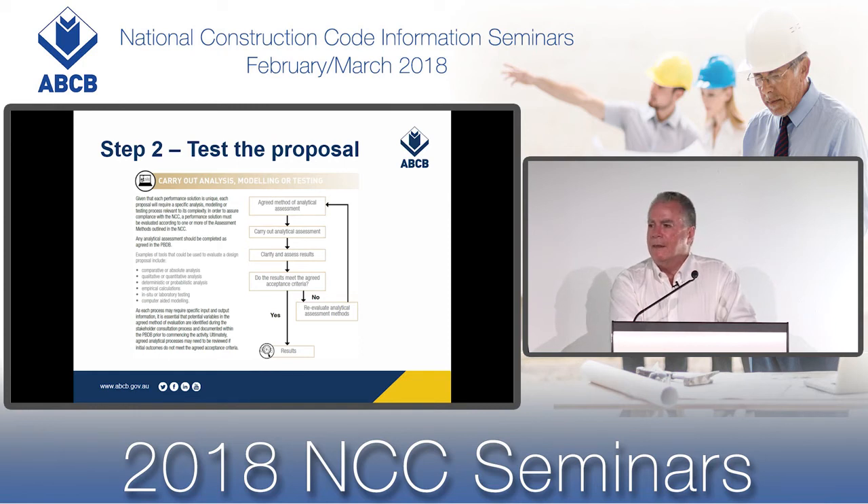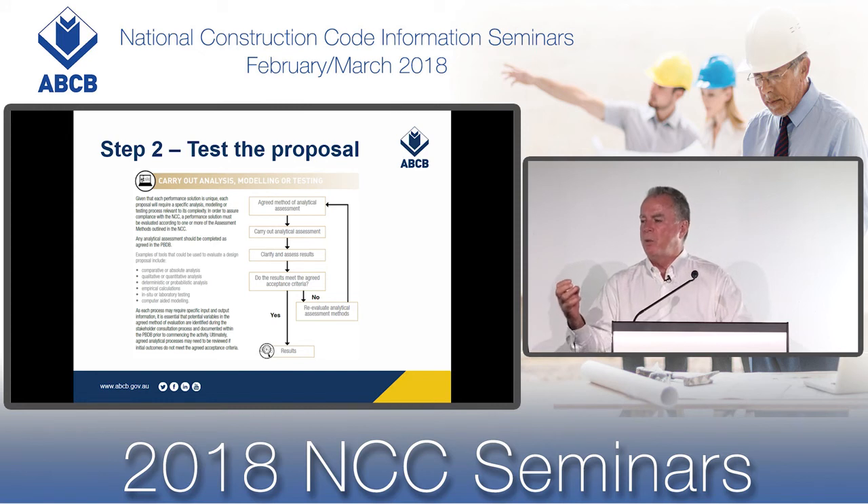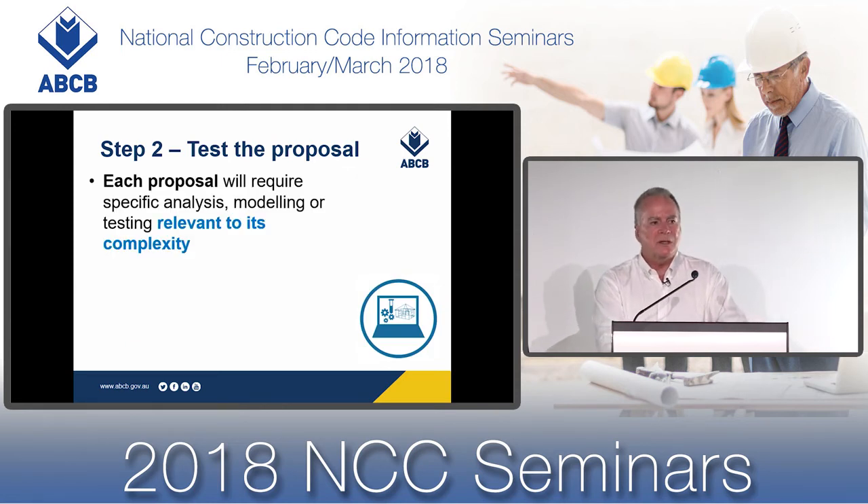Under step two of the guide, we test the proposal. In step one we recorded all the characteristics relevant to the performance solution; the approval authority then steps out of the process. We then test, analyse, or model whether the performance solutions will comply with the NCC. Each proposal will require specific analysis, modelling, or testing relevant to its complexity. For some issues there may be generic methodologies, but each performance solution must have its own testing and evaluation process.